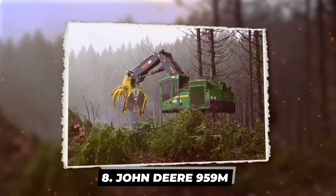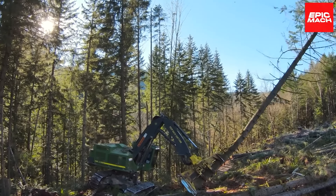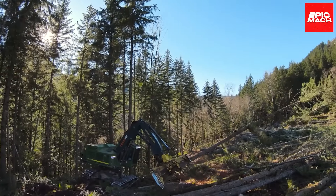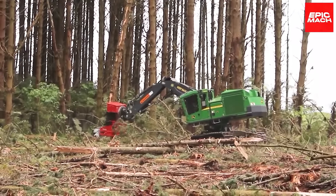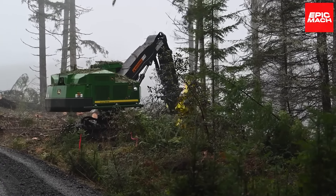Number 8: the John Deere 959M. Although virtually all modern forestry machines are capable of carrying out their work on steep slopes, the risks of landslides will always exist. To address this, John Deere relies on winch-assisted steep slope logging. A cable is utilized to assist the machine's traction on the hill, and the winch is typically operated remotely by the operator. The worker can also attach the cable to fallen trees in order to pull them up.